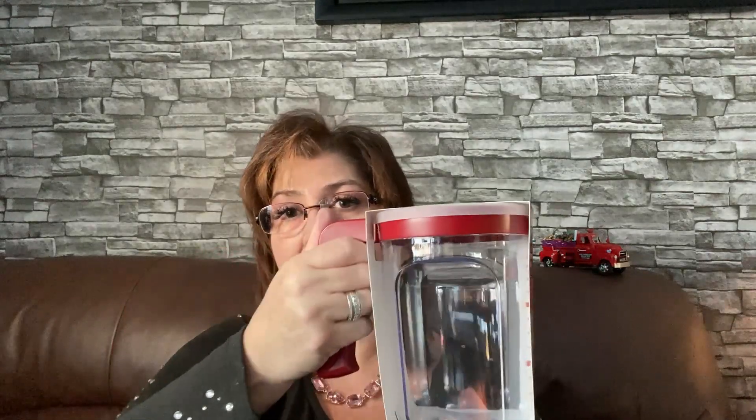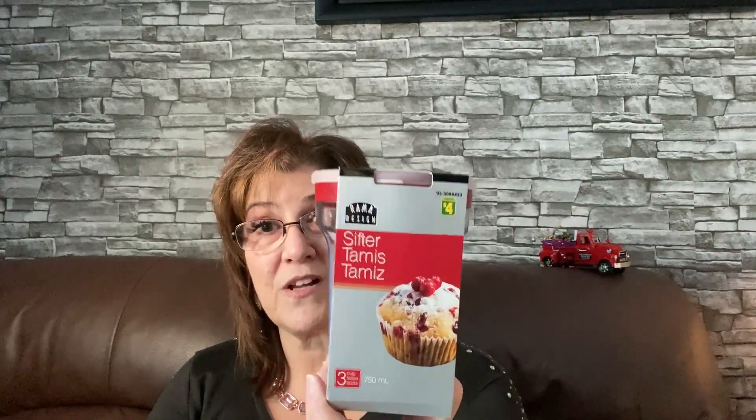Now on to my small Dollarama haul. Look at this — I was so happy I came across this. It's just by Ramen Designs — a sifter that holds three cups. I was so happy to get this, you know, and you can set it and put it into this whenever you're sifting. I just think it's great. That was four dollars. I have a whole pantry dedicated to everything related to cooking.